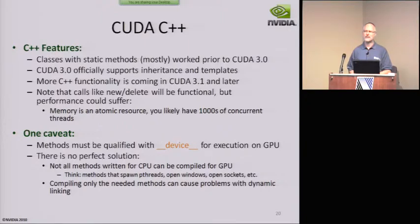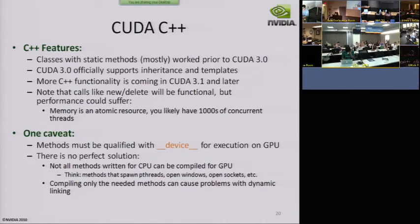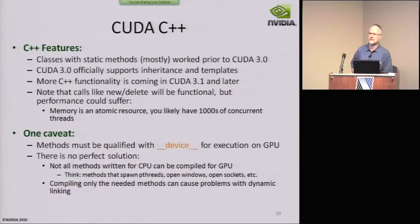Question from UCLA: Is printf only supported on Fermi architecture? Yes. Printf is now supported — but is it only on Fermi hardware, or if you upgrade your CUDA installation for older hardware, would it still work?